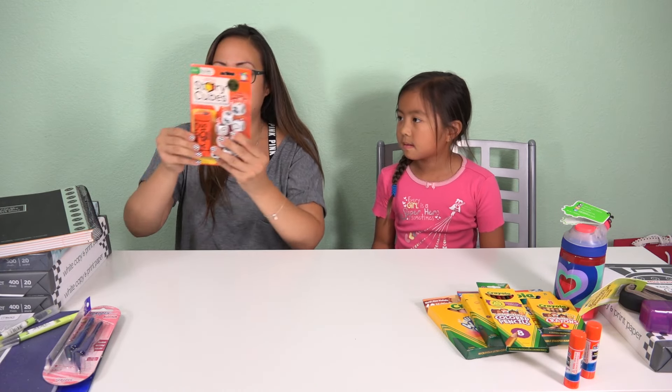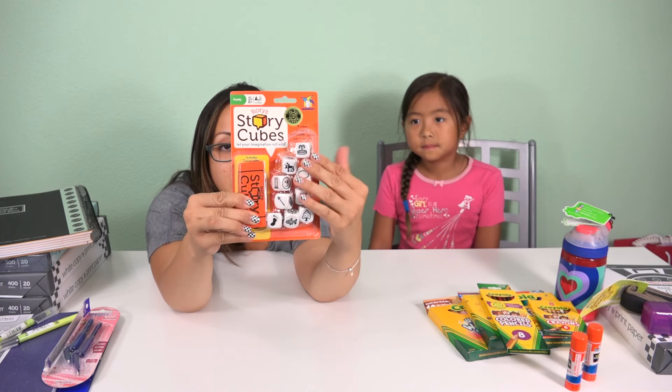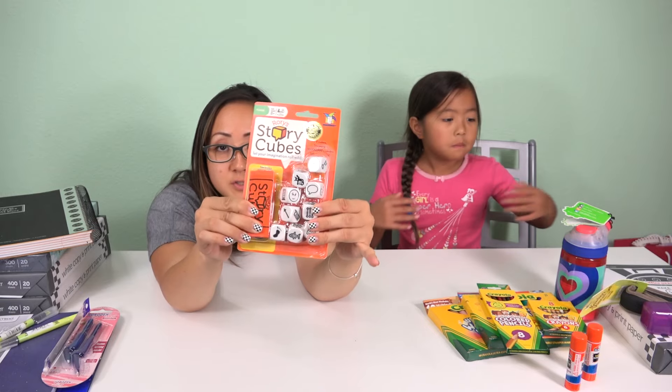We just got this so she can put it in her backpack to play during recess or whenever she wants. They're story cubes — they're educational and fun. So these are super cool.